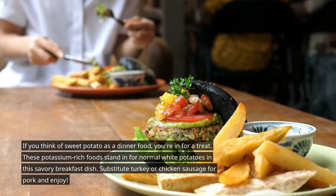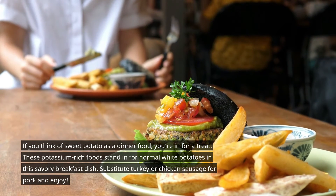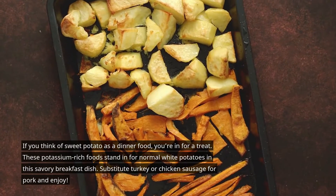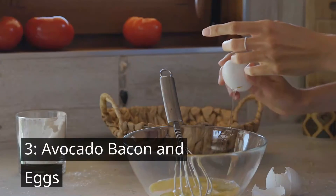Number two is autumn sweet potato hash. If you think of sweet potato as a dinner food, you are in for a treat. This potassium-rich food stands in for your normal white potatoes in this everyday breakfast dish. Substitute turkey or chicken sausage for pork and enjoy.